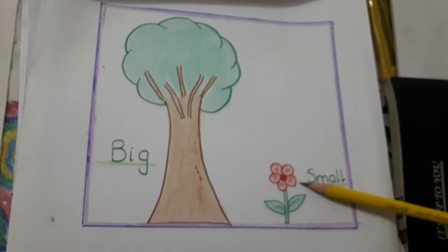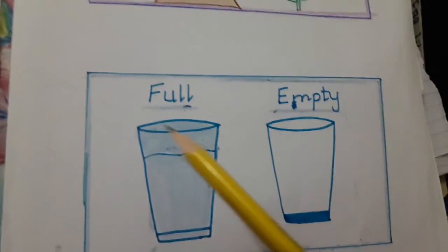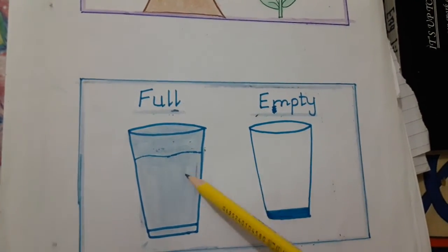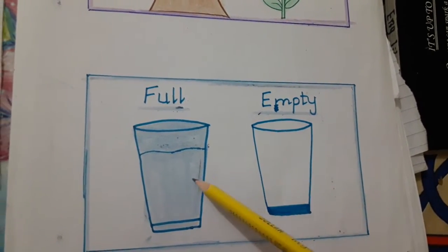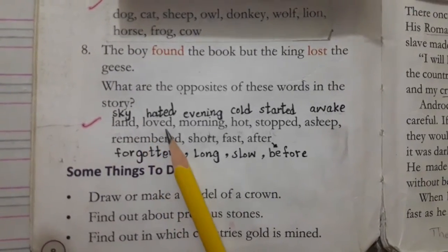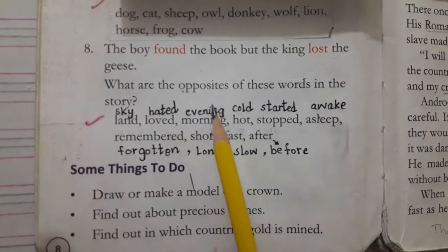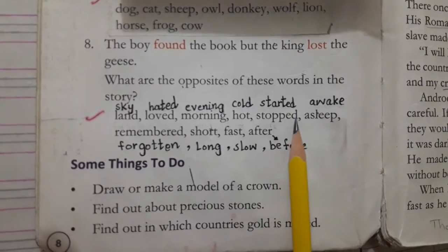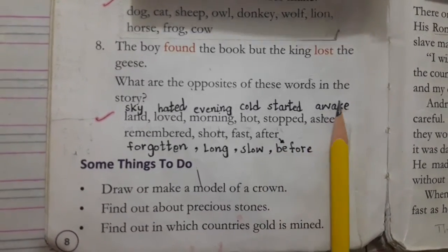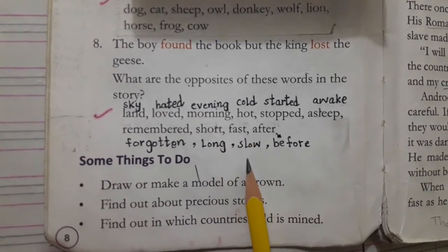In the same way, you can see two glasses of water — one is full and one is empty. They are totally different: full and empty. So the opposites are: land — sky; loved — hated (using second form since loved is second form, we use hated); morning — evening; hot — cold; stopped — started; asleep — awake; remembered — forgotten; short — long; fast — slow; after — before.